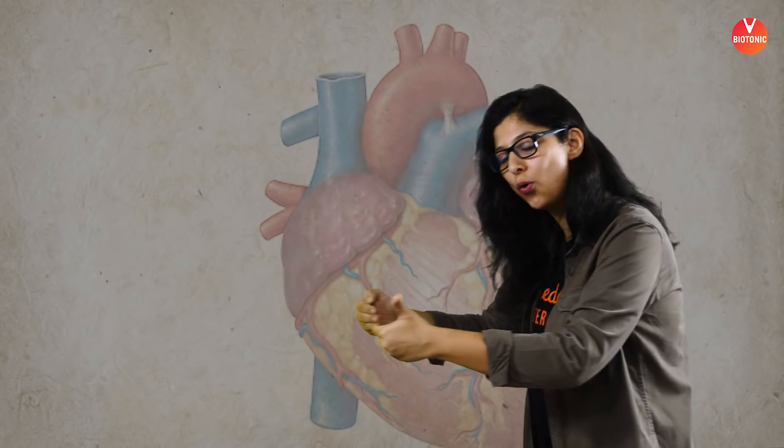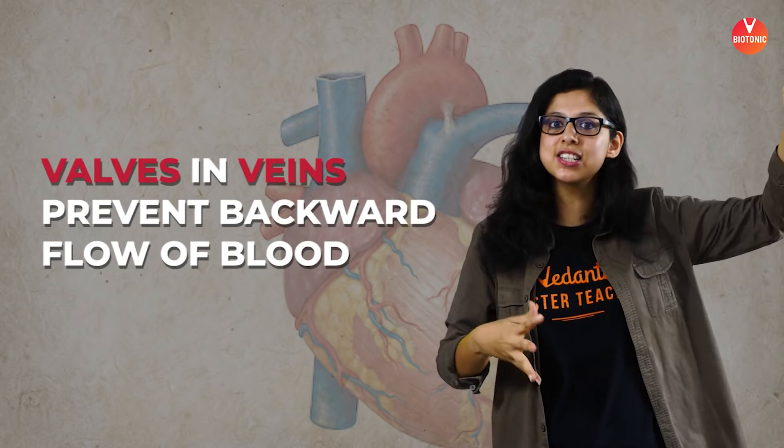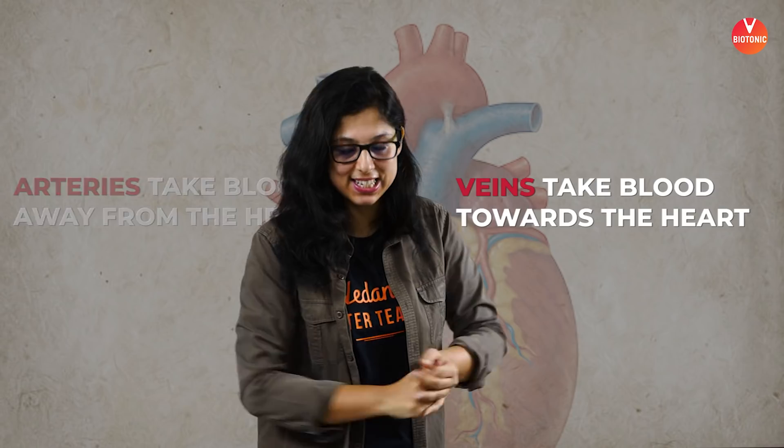Arteries break down into arterioles, then into capillaries which supply blood and oxygen to the tissues. These turn back into venules, which join to form veins. Veins carry deoxygenated blood — often against gravity — so one major difference between arteries and veins is the presence of valves in veins, which prevent any backward flow of blood. Anything taking blood away from the heart is an artery; toward the heart is a vein.